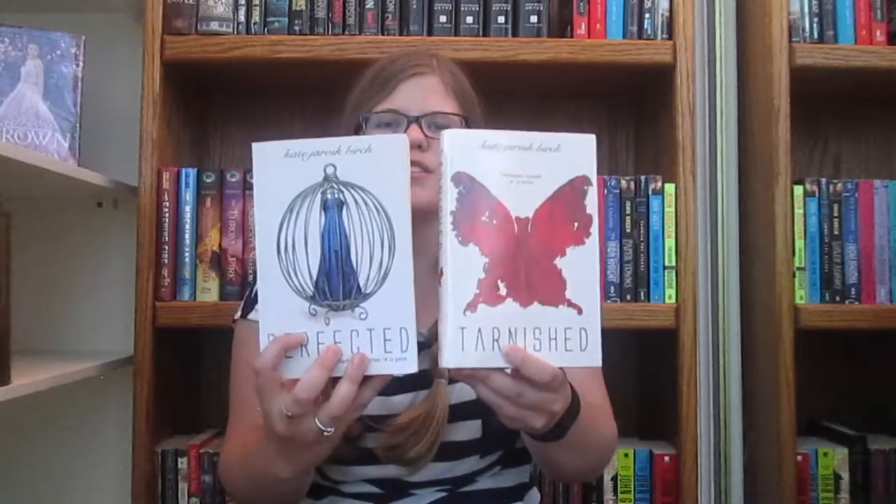Hello, my name is Shelby and welcome to my channel, Pages to Churn. Today I'll be reviewing Tarnished by Kate Jarvik Birch, which is the second book in what I'd call the Perfected series. I just did the review on the first book, so here they are both together.